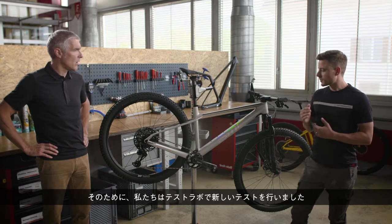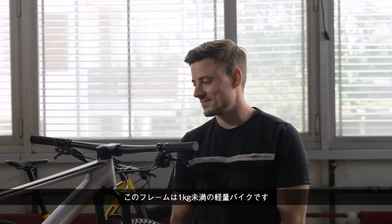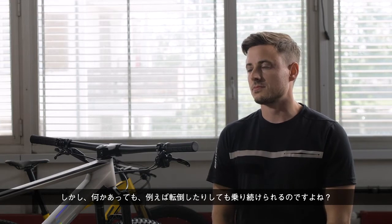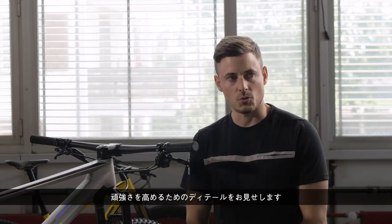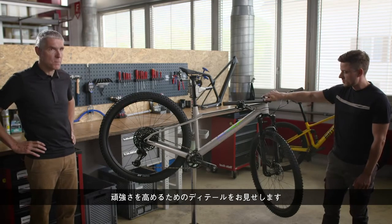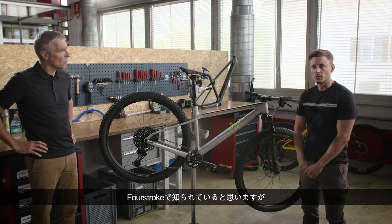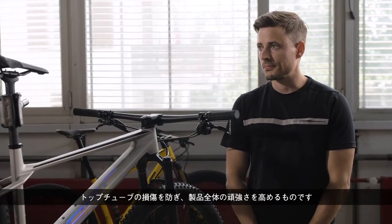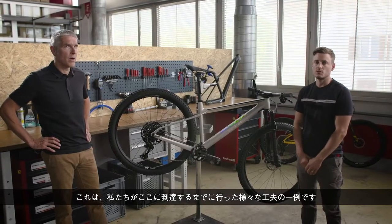For this we developed a new test in our test lab. This bike is below one kilogram, but if something happens — if you fall — you should be able to continue to ride. One little detail that helps with robustness is our rotation stop, which you may know from the Four-Stroke — it really prevents damage to your top tube. It's just one example of different things we've done to reach this level of robustness.